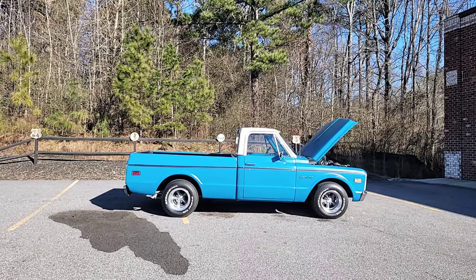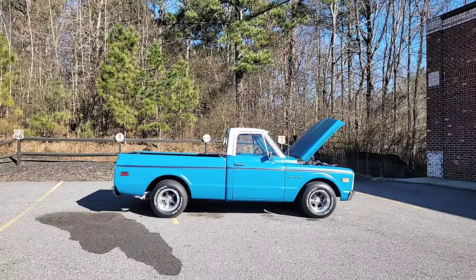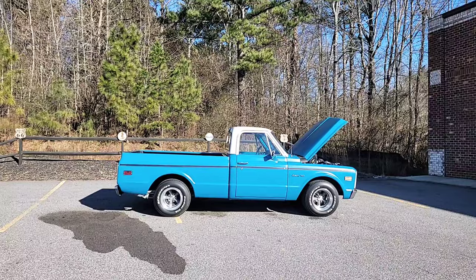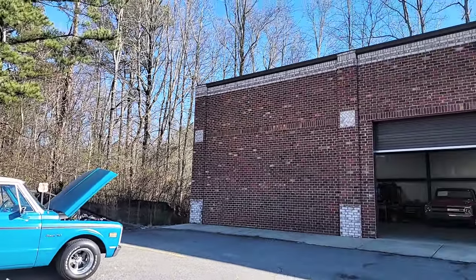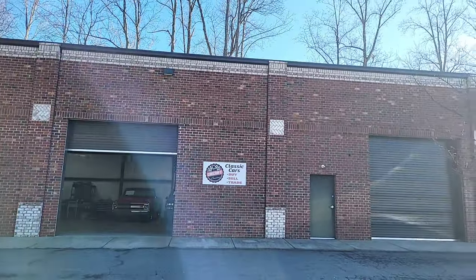Everybody out there in hot rod land, it's Phil coming in once again from Car Craft Classics. Today we're showing off this beautiful 1972 Chevrolet C10 pickup. But before we get started with that, for any of you possibly watching one of my videos for the first time, this is Car Craft Classics.